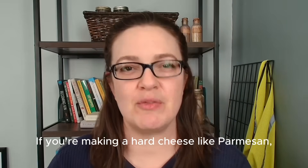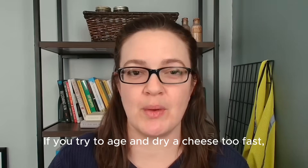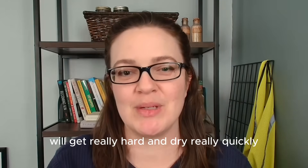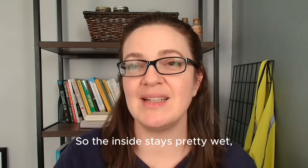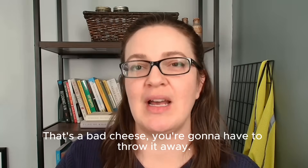Like with cheese. If you're making a hard cheese like parmesan, the last step is you age it and you let it dry out for months. If you try to age and dry a cheese too fast, the outside — and only the outside — will get really hard and dry really quickly. Case hardening. And then all the water that's still inside the cheese can't really get out, so the inside stays pretty wet and is maybe starting to go bad. That's a bad cheese, you're gonna have to throw it away.